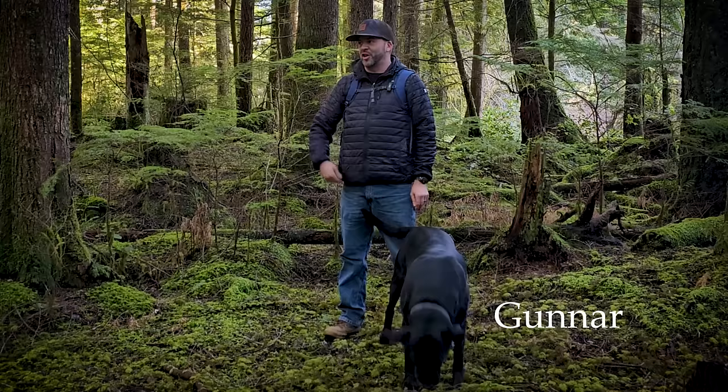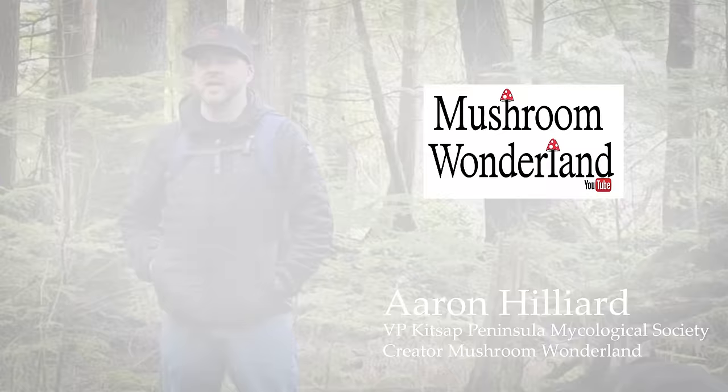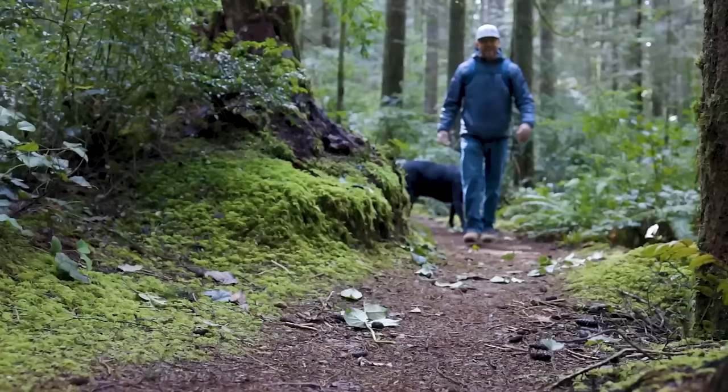Hey, how's it going everybody? Welcome to another episode of Mushroom Wonderland. Today me and my dog Gunner are going to go into the woods to discover what kind of mushrooms are growing out here. I'll help describe them for you — we'll discover if they're edible, deadly, hallucinogenic, maybe medicinal. My name is Aaron Hilliard, I'm the vice president of the Kitsap Peninsula Mycological Society. Hit subscribe and let's go see what's in the forest in Mushroom Wonderland, March 2024.